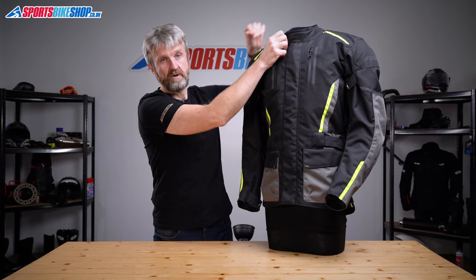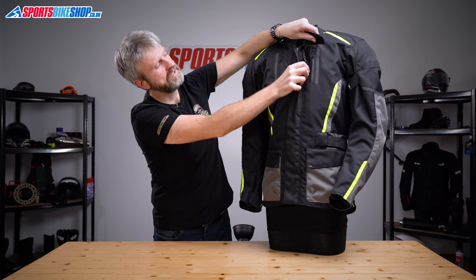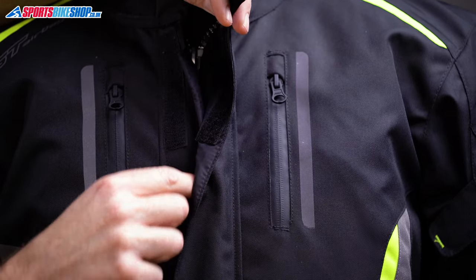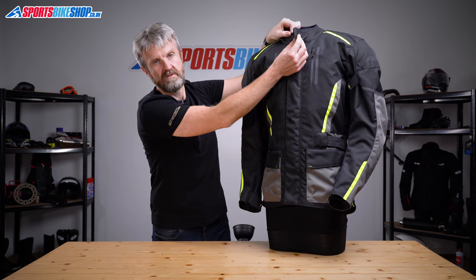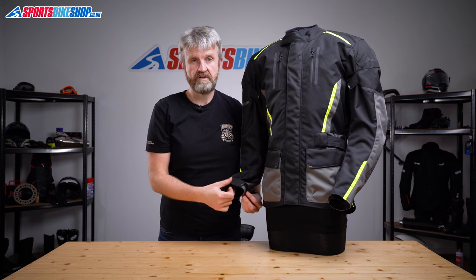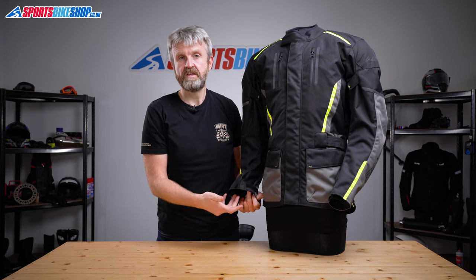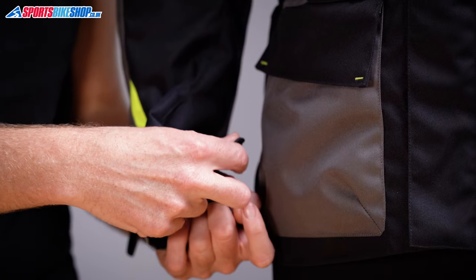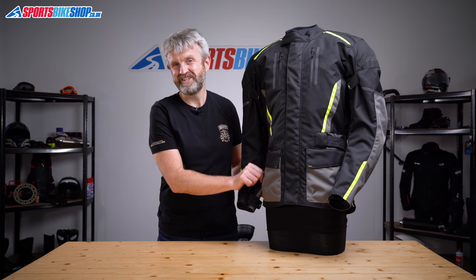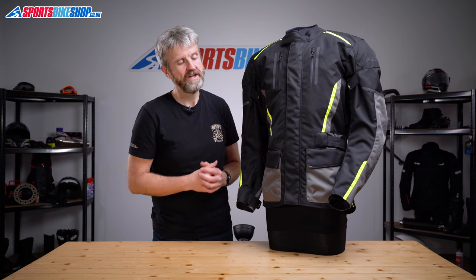The main fastener is a zip with a velcro storm flap over the top — if rain gets through the velcro, a folded flap catches it and drains it down toward the base rather than past the zip. The collar fastener does up with a simple tab, and the cuffs use a single velcro fastener. Simple but effective — there's plenty of room to fit a thick pair of winter gloves inside the sleeves. On the exterior there are also two cargo pockets; the ends are stitched in so you can't warm your hands in there, but the pockets are waterproof so you can keep your belongings dry.